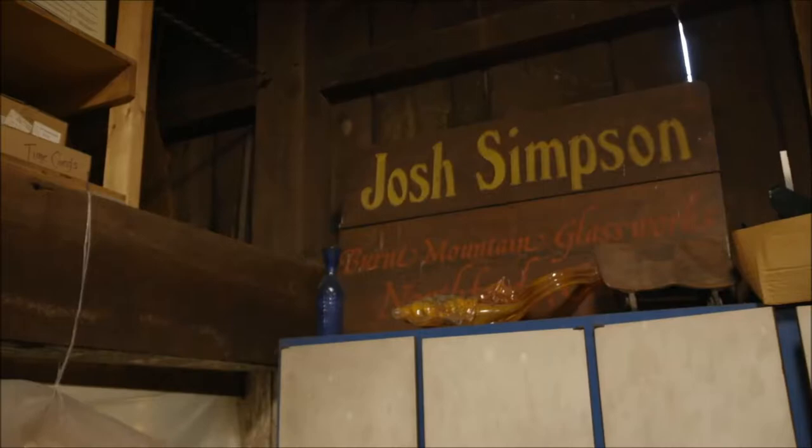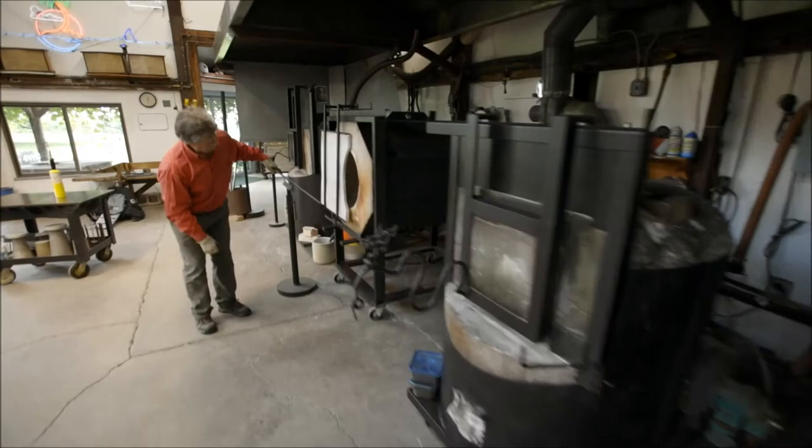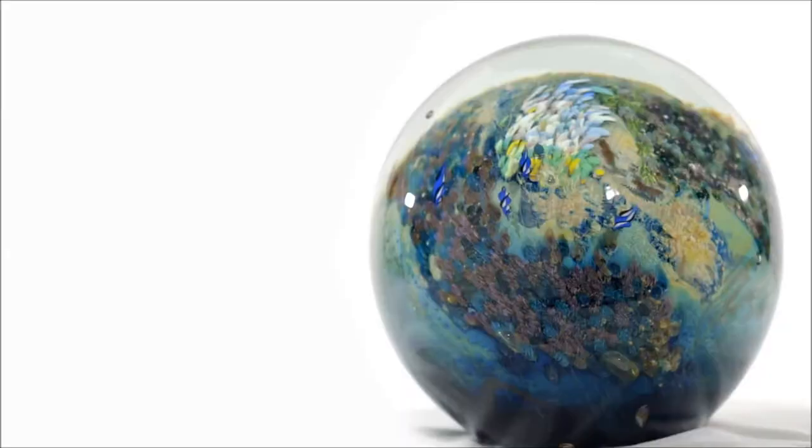I'd gotten a call from a gallery that Mrs. Clinton had given Bill Clinton, when he was governor, a piece of my work as a birthday present. That was kind of thrilling. I love the fact that you can look at the sphere that I've made and get lost in it.